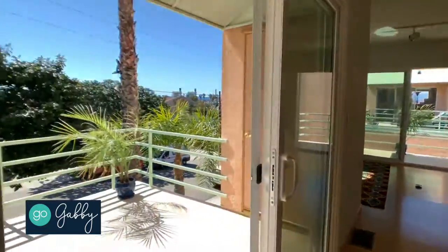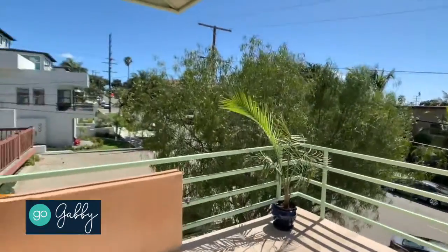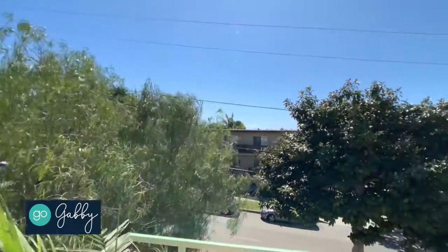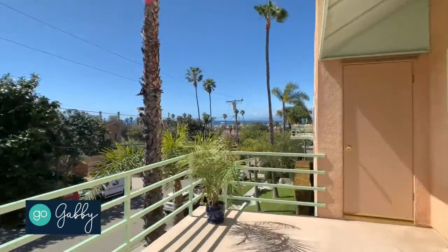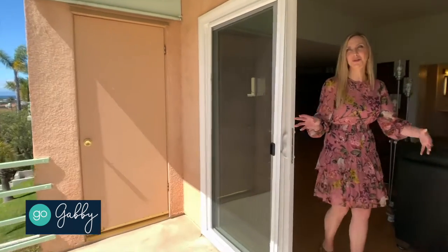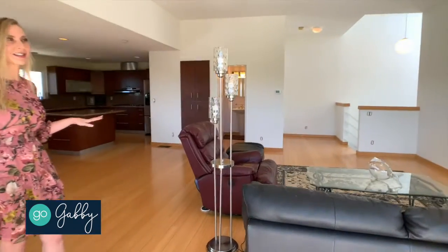Check out the second balcony off the front here — there's a Palos Verdes view as well as ocean views and lovely magnolia tree tops on this tree-lined street.